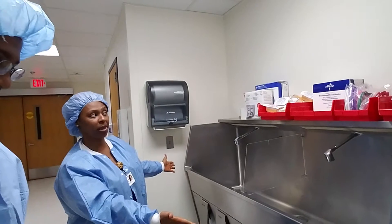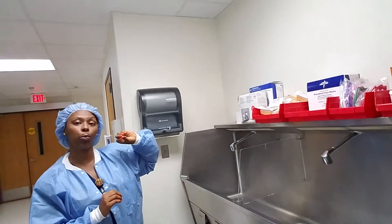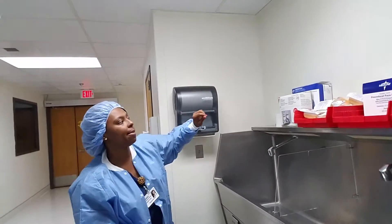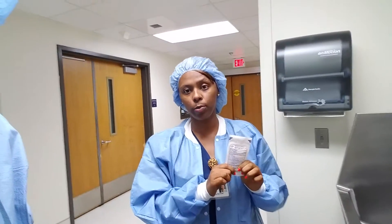Before I went into the OR, I forgot to go to the most important part, which is the hand washing station — the scrub seat. This is the big part. After you get set up, prepared, and open in the OR, you come here to do your scrub. Your first scrub of the day has to be two minutes.